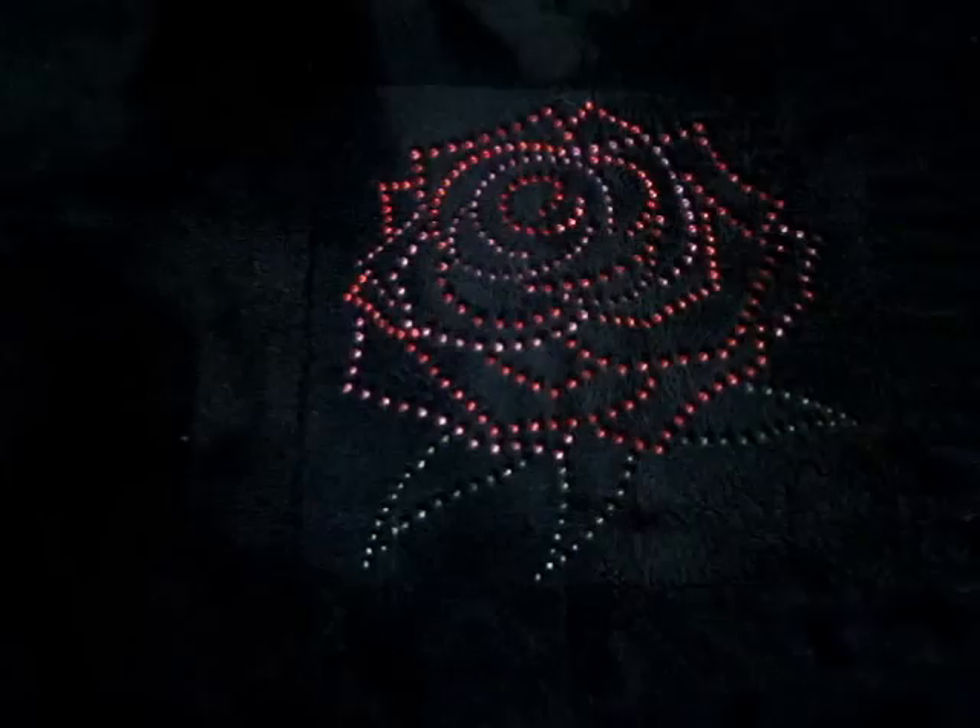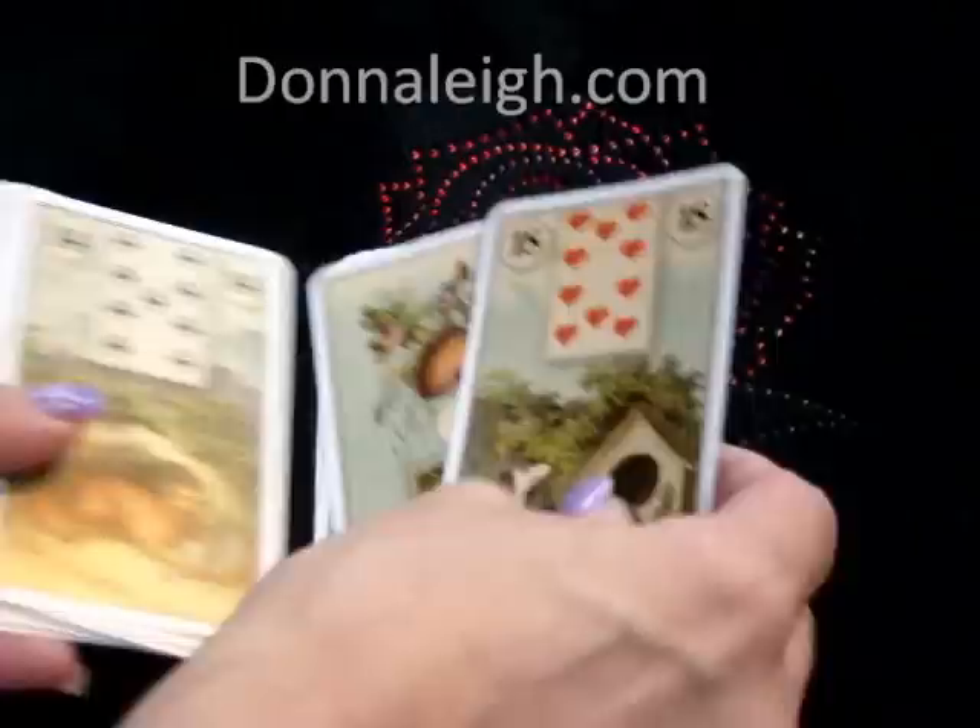Hi everybody, this is Donna Lay from DonnaLay.com. I'm going to talk to you today about some super beginner, just two-card spreads with Lenormand. I'll be using a French Cartomancy Lenormand deck, which is a wonderful deck — highly recommended, one of my favorites.